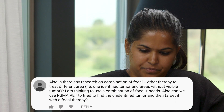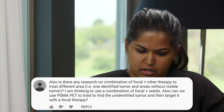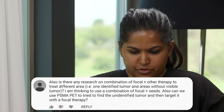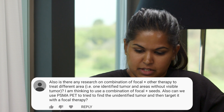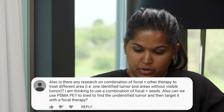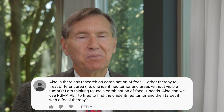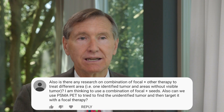Our next question: there's a lot of research on combining focal and other therapies to treat different areas — one identified tumor and others without visible tumor. This person would like to use a combination of focal therapy plus seeds. I could see doing focal with seeds, but if someone is going to undergo a standard seed implant that covers the whole prostate, I don't really see much rationale for doing additional treatment to the focal tumor, since the seed implant is designed to cure cancer anywhere in the prostate.